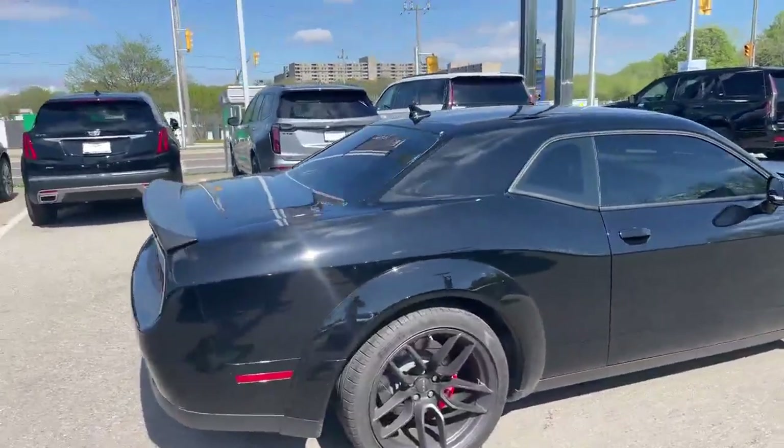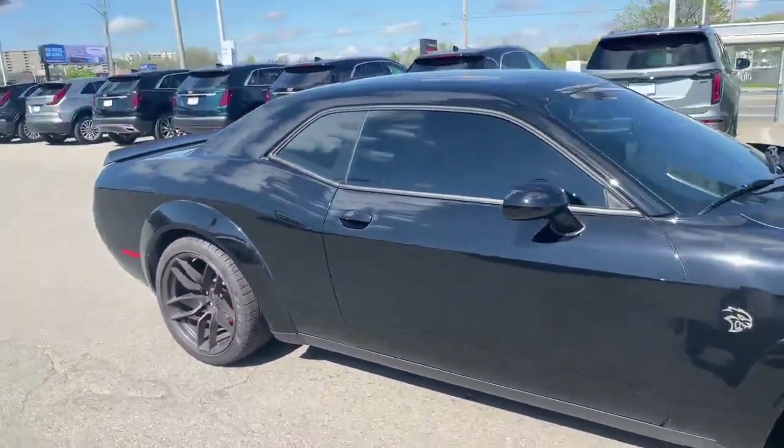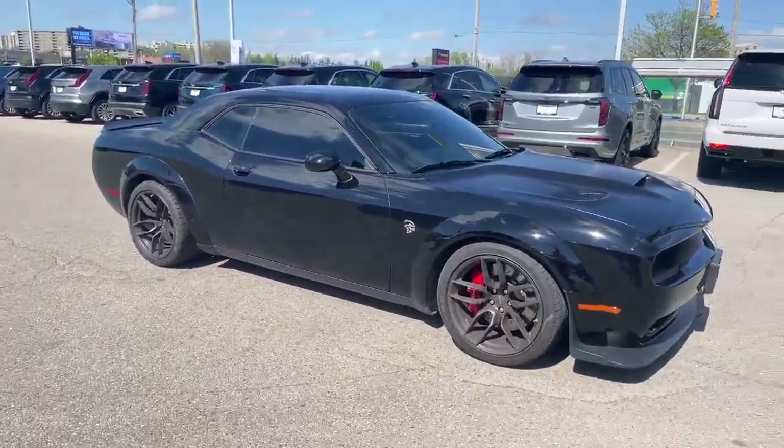This car is a beast — 6.2 liter supercharged V8, ready for summer.